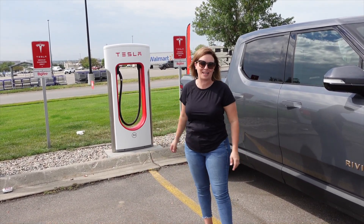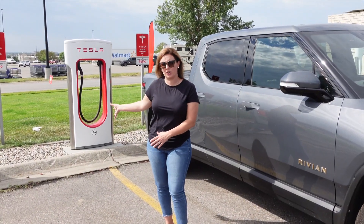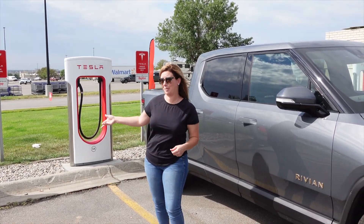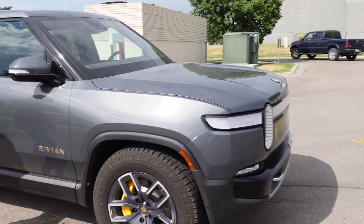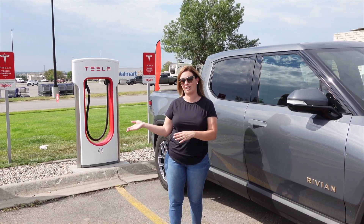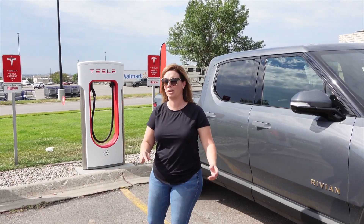Unfortunately, we can't plug in and show you any data because we can't use it on the Rivian. These are the chargers you use on a long trip to get a quick charge and head down the road. If you're driving a vehicle that's not a Tesla, you'll want to go to an Electrify America station or a DC fast charger on the CCS network instead.